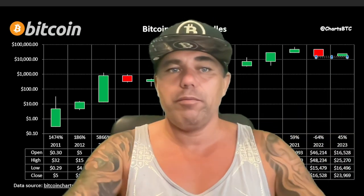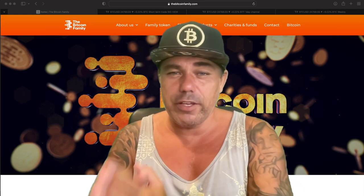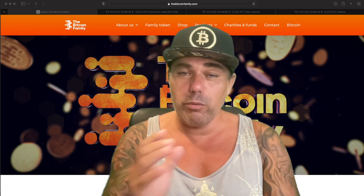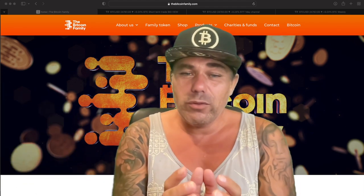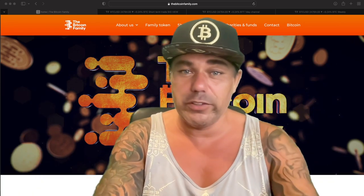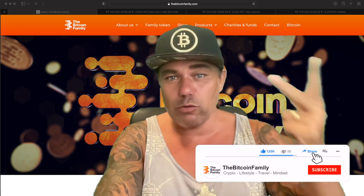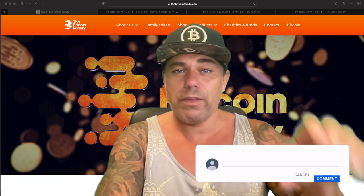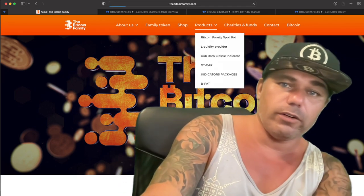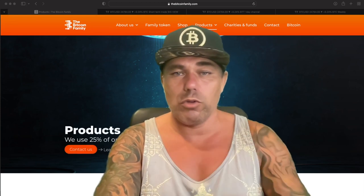My advice is very simple: start dollar-cost averaging Bitcoin every day. Whether you receive a salary, allowance, or sales income — buy a little bit of Bitcoin regularly. There will be a huge bull run in 2024–2025, so accumulate now and take profits then. Treat it as your savings account — don't leave it in a bank paying interest. If you enjoyed today's short TA video, give it a thumbs up, subscribe, hit the notification bell, and leave a comment. See you tomorrow!